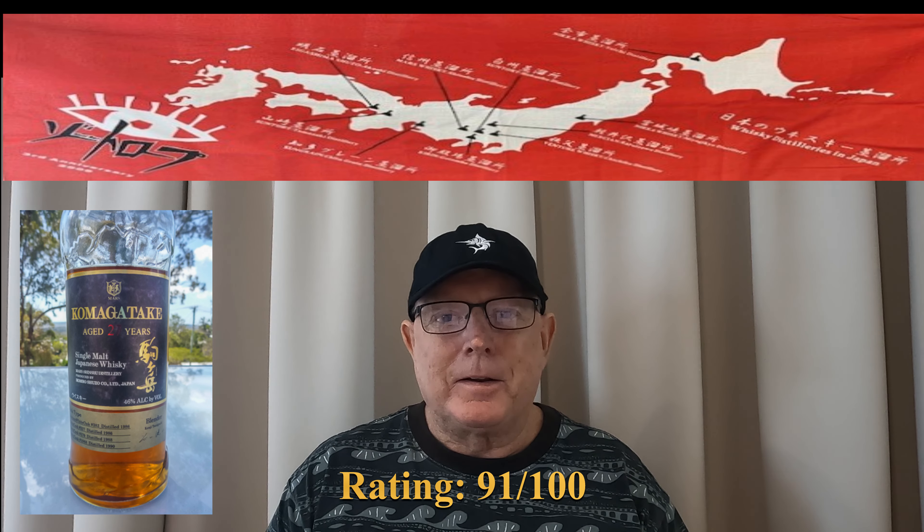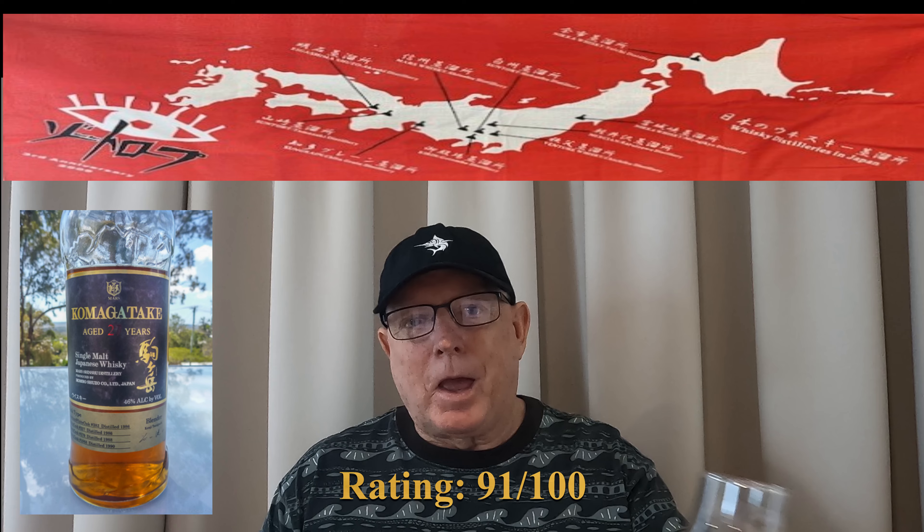I rated this one 91 out of 100. Kampai folks, thanks for watching and I'll see you for another Mars review very soon. Bye for now.